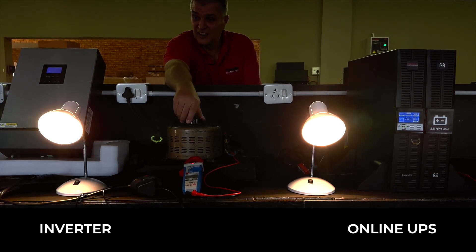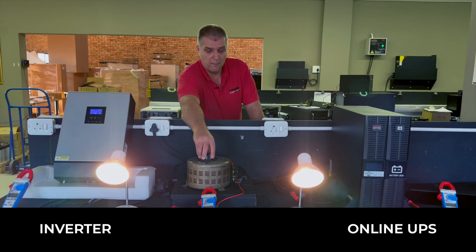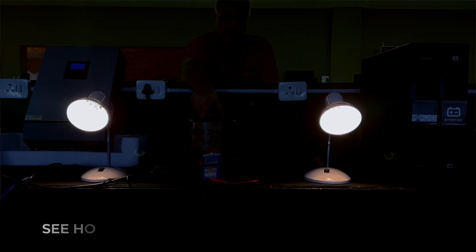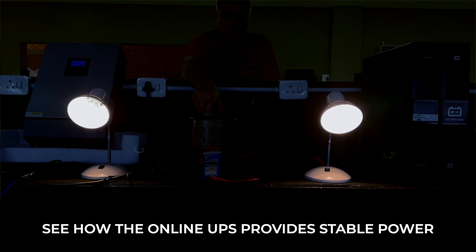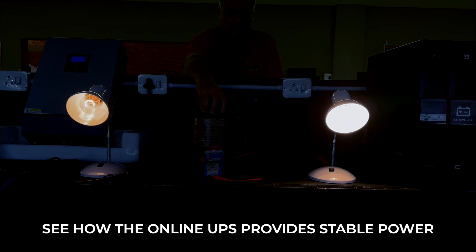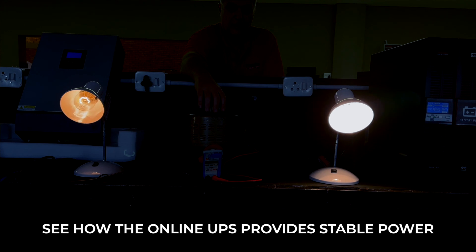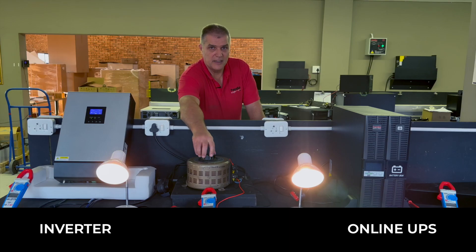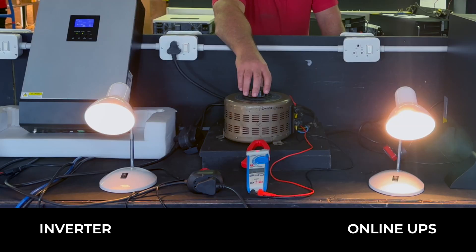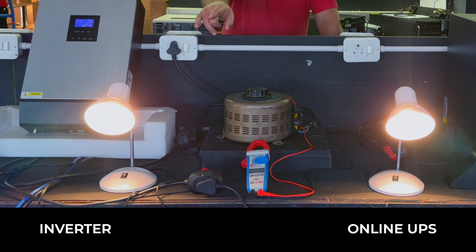As we turn the voltage up, you'll notice the light bulb on your right stays constant and the light bulb on your left is getting brighter. As we turn the voltage back down to approximately 200 volts and then lower — down to around 150 to 160 volts — you'll notice how dim the light is on the inverter and how the light on the UPS has remained constant.